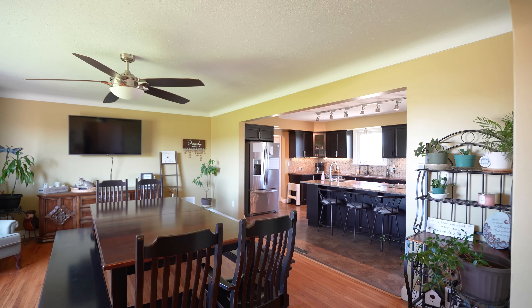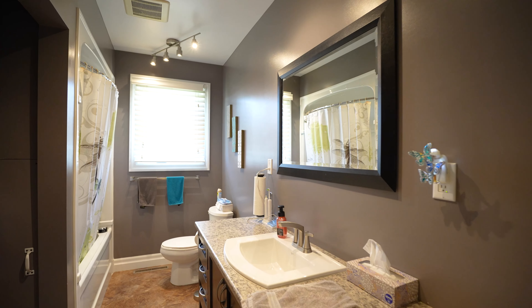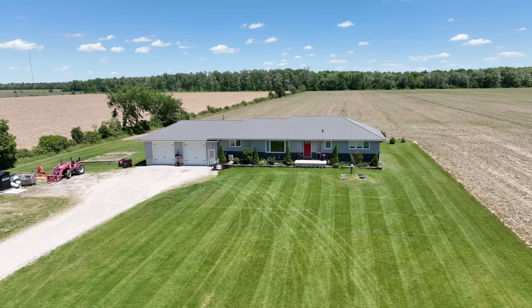Just under 2,000 square foot home — this home has four bedrooms, two bathrooms, a full finished basement, and a large two-car garage with tall overhead doors.